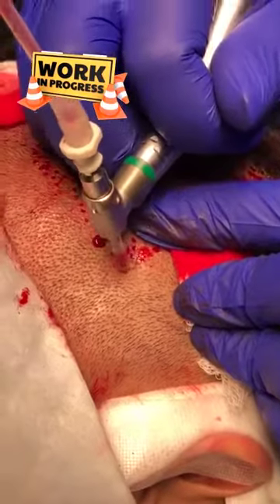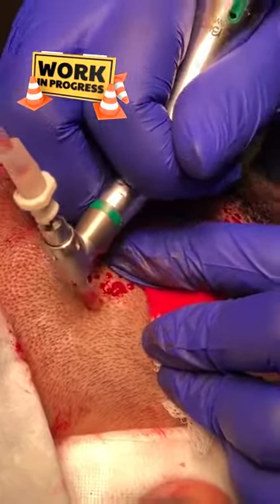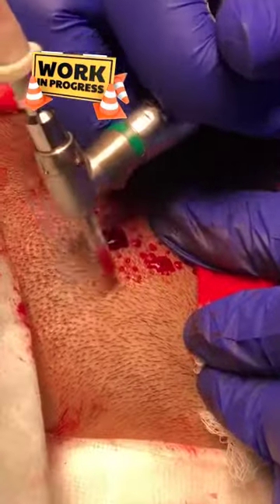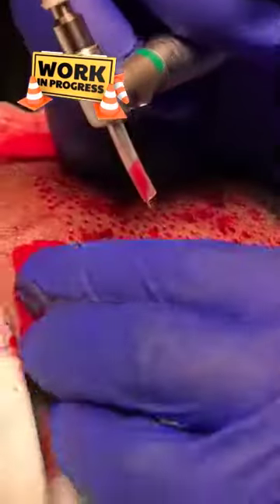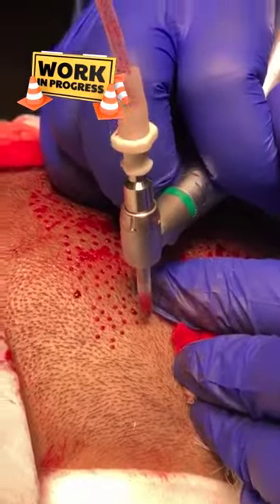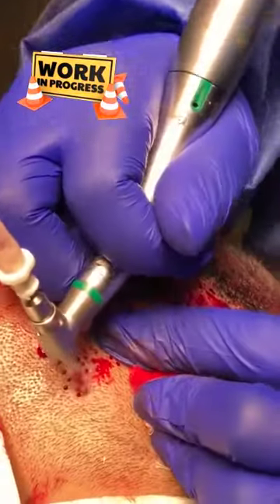We are using our SmartGraph follicular unit extraction device and we're harvesting all the follicles from the back of the head, and those will be used to restore density over the crown area and over the temporal crest.